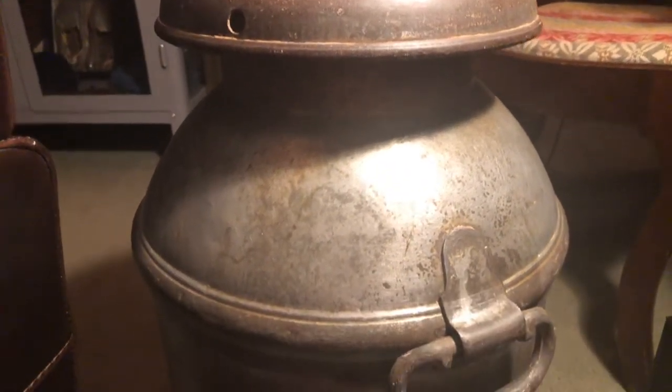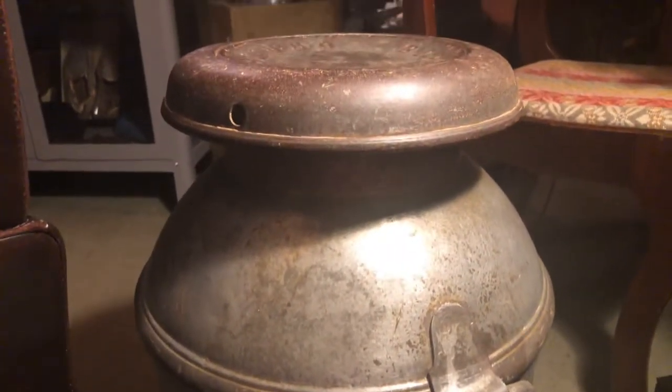Hey everyone, this is Steve with Keep Em Rolling, and just a quick video on a project I have recently finished. This right here, ladies and gentlemen, for those of you who do not know, is a five-gallon milk canister.